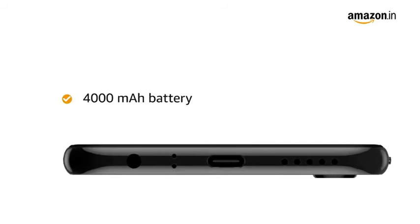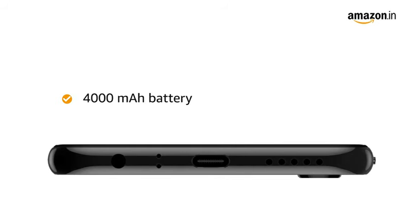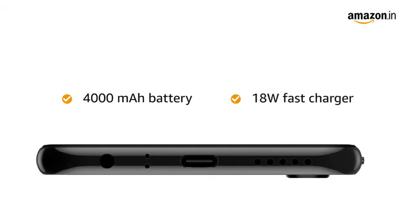The 4000 mAh battery provides a talk time of 32 hours and a standby time of 540 hours. It also comes with VOOC flash charge that helps you charge faster.